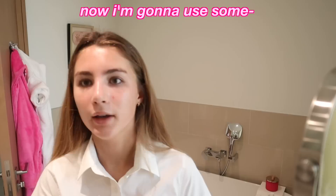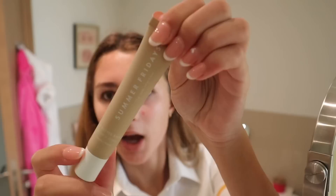Now I'm going to use some Brazilian Crush body spray — I love this stuff, it's amazing. To fit the vanilla girl aesthetic, I've got this Summer Fridays Lip Butter Bomb in the scent vanilla, so it's literally perfect. This stuff is amazing.